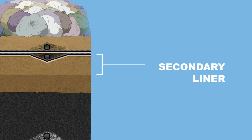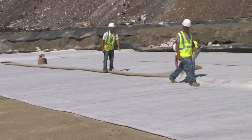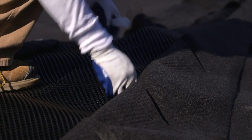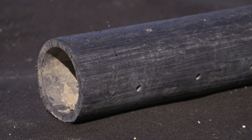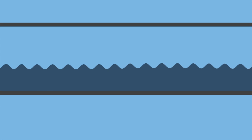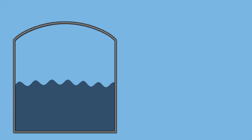And those are just the components of the secondary liner. The primary liner consists of another geosynthetic clay liner, followed by another layer of 60 mil textured high-density plastic liner and the geocomposite drainage layer. There's another set of perforated pipes in this layer called the primary leachate collection system. Leachate is the liquid generated by the decomposition of waste and infiltration of rainwater, and it flows out of the landfill to the leachate collection tanks.